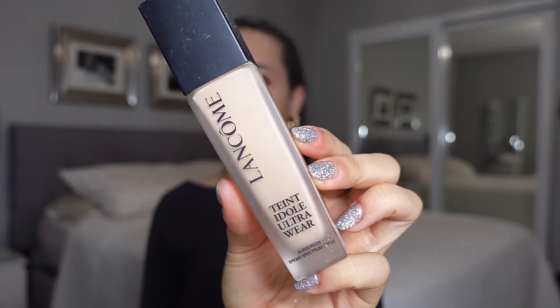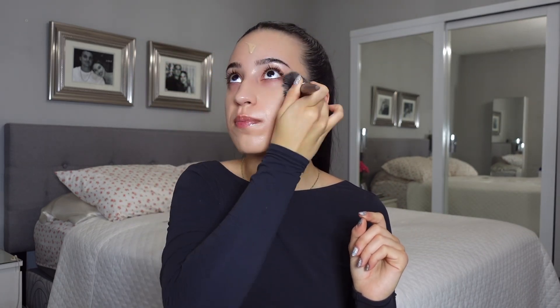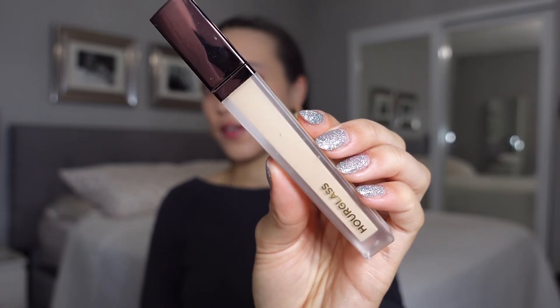It's just going to give you that tacky base so that your makeup lasts all night long. For foundation, we're going in with the Lancôme Teint Idole. This foundation gives the prettiest coverage and finish — it's like a velvety finish, but it really leaves everything super mattified and makes you look poreless.